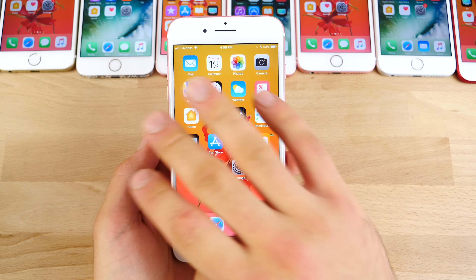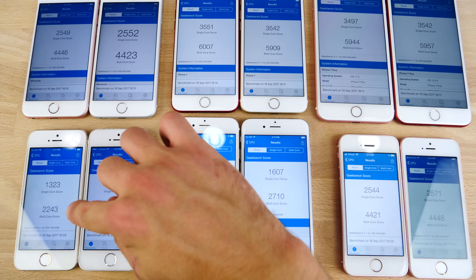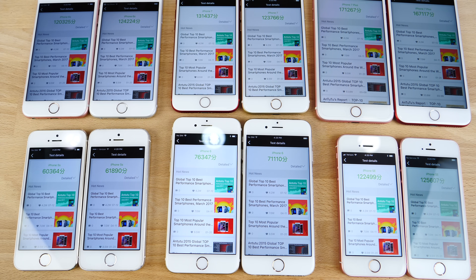Next up, some benchmarks comparing all devices to their iOS 10 counterparts. Looking at Geekbench scores across the 5s, iPhone 6, SE, 6S, iPhone 7, and 7 Plus — iOS 11 does have a lower score in most areas than iOS 10, but it's such a close call that you really can't say iOS is slower based on this alone. The multi-core score for iOS 11 seems to be higher; it's the single core that's lower on most phones. The Antutu benchmarks are all over the place — on newer devices iOS 11 actually appears faster.